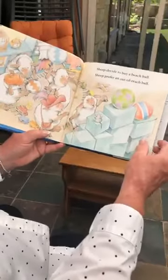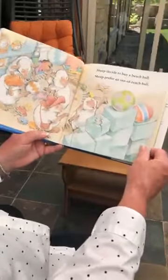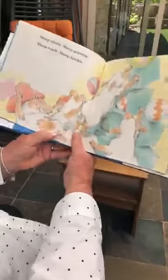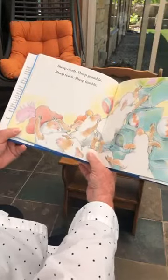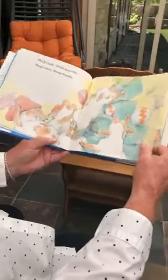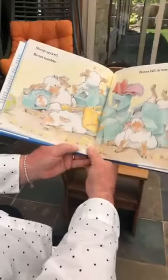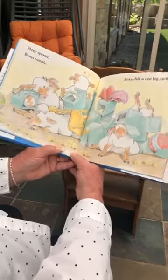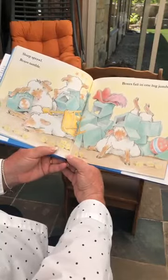Sheep decide to buy a beach ball. Sheep prefer an out-of-reach ball. Well, they want that one way up there. Sheep climb. Sheep grumble. Sheep reach. Sheep fumble. Lots of rhyming words in our story today, isn't there? Sheep sprawl. Boxes tumble. Boxes fall in one big jumble. What a mess — sheep and boxes all over.